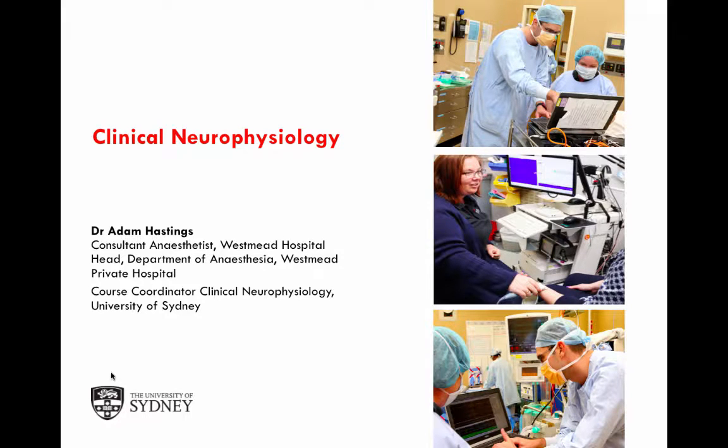Thank you, Rod. My name is Adam Hastings. I'm an anaesthetist at Westmead Hospital, and I have a strong interest in both cardiac and neuroanesthesia, and more recently, a particularly strong interest in intraoperative neuromonitoring. I've been appointed as the course coordinator of the postgraduate clinical neurophysiology degrees within the university. I'm ably assisted by Ms. Ruth Bunby, who is a neurophysiology scientist also working at Westmead, and together we've tried to tailor this course to as many people as possible.